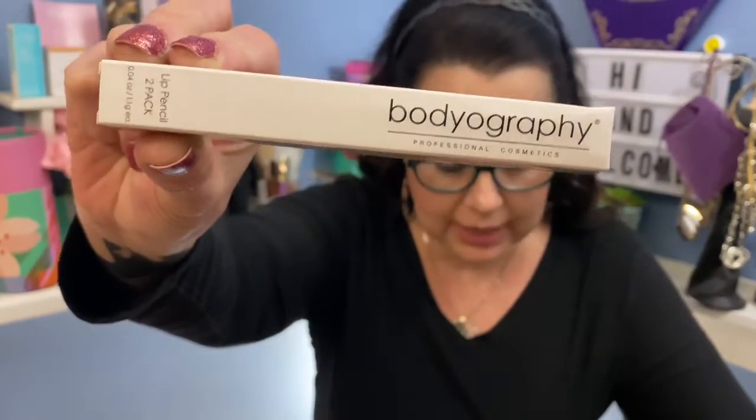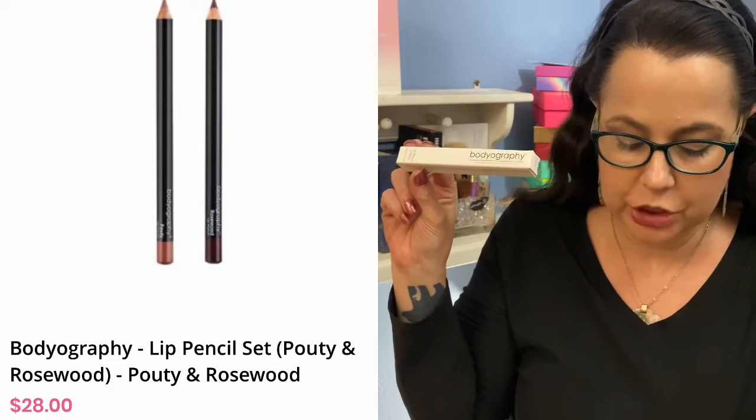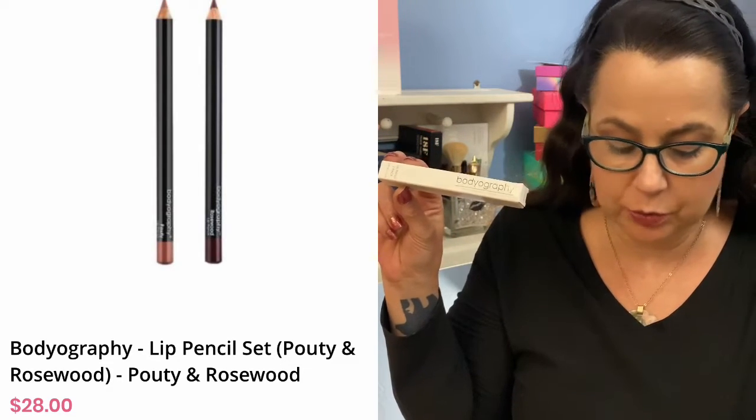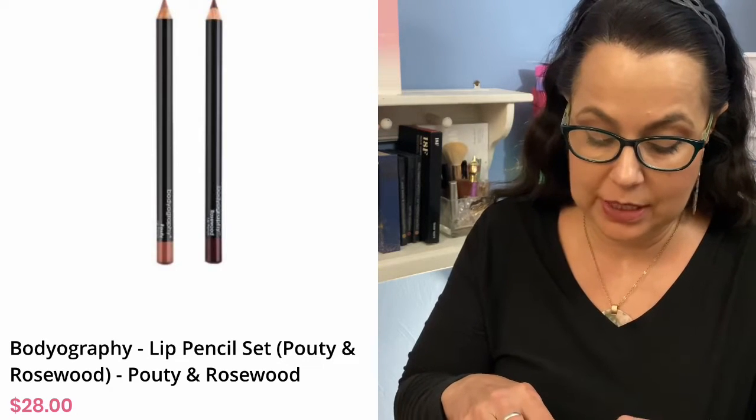The next item is the Bodyography lip pencil in the color Pouty and Rosewood. Antioxidant lip pencils that glide on like your favorite lipstick with precise, pigment-rich color to frame, fill in, and define lips, enriched with coconut oil and vitamin E. Retail value $28. There are two pencils in here — both beautiful colors that I truly enjoy. As you can see, it's pretty close to what I have on right now, so they are following my profile.